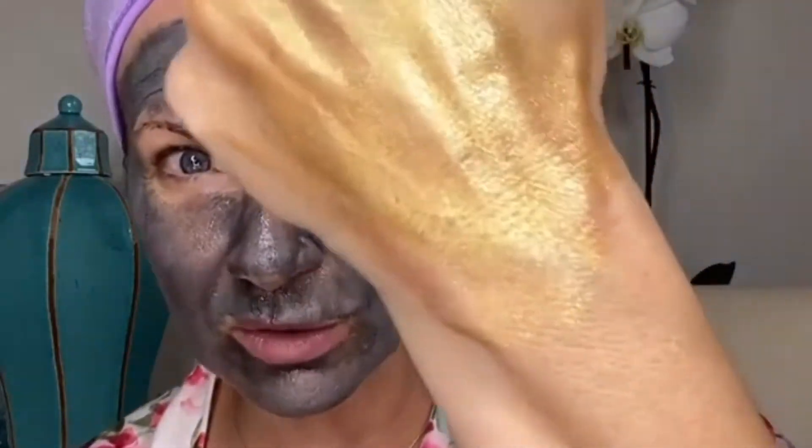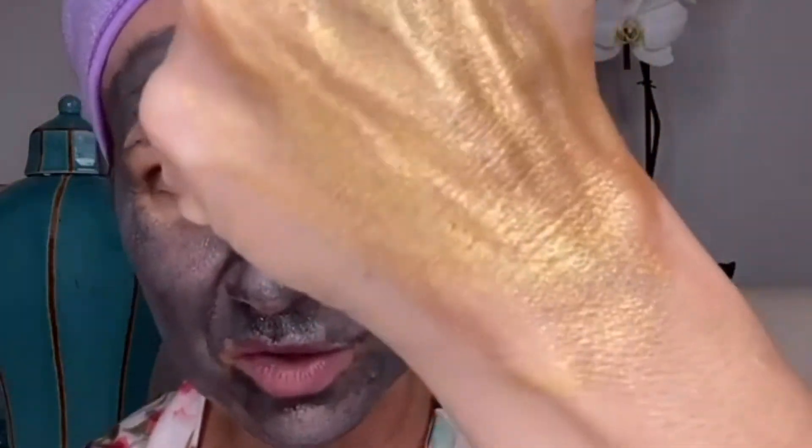One of the most fun masks that I love is called Metalhead. Metalhead is called Metalhead because it's gold and metallic while you use it. This is by far the best mask if you're going to go out at night and you want your skin to just look glowy and luminous. After you get out of the shower, put this on for 15 to 20 minutes, then remove it and put your makeup on. You are going to love your skin.